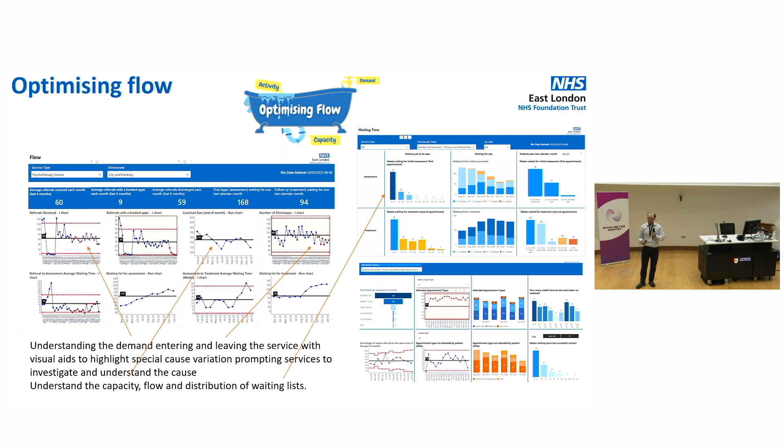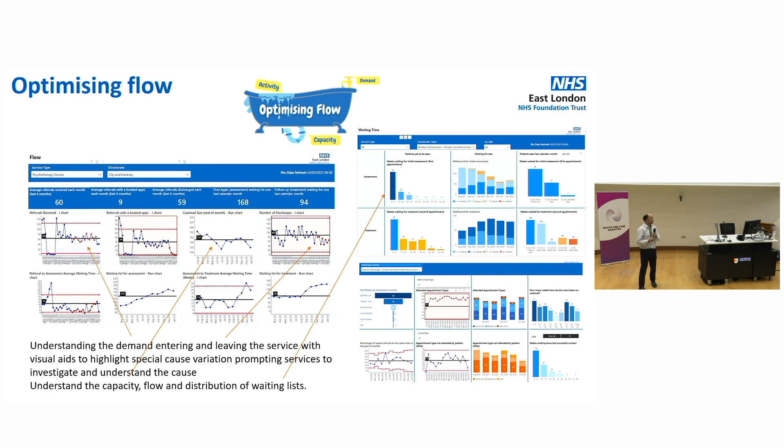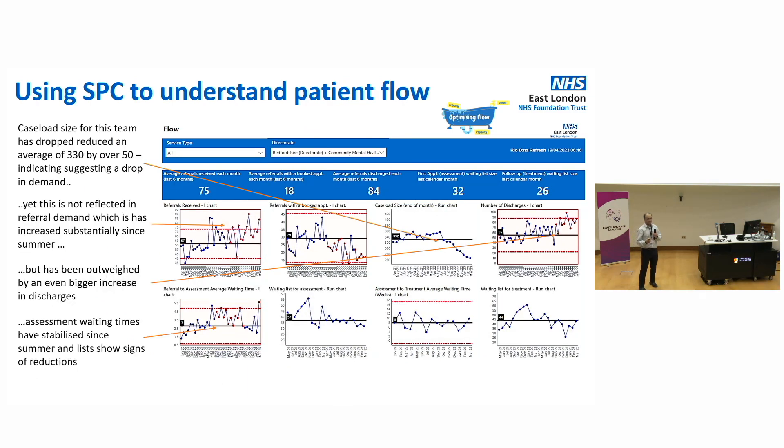We don't just use SPC in safety incidents. One area we've explored is patient flow. We lay out statistical process control charts in order of a patient pathway: referrals, assessments, treatment, and discharges. This example shows a team that felt very busy but was shocked to find their caseload had dropped, even though referrals were really high. Looking at discharges and assessment waiting times, they found the discharge rate had increased even further than the referral improvement, and waiting times had stayed the same — concluding they were actually managing a much faster, more efficient flow of patients.